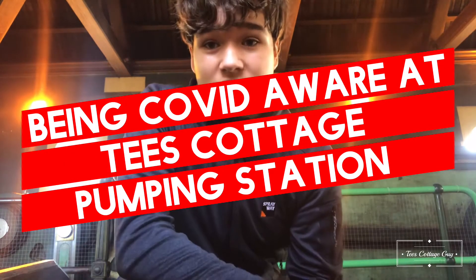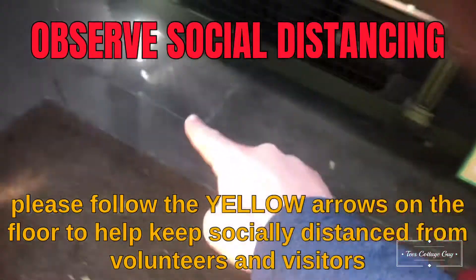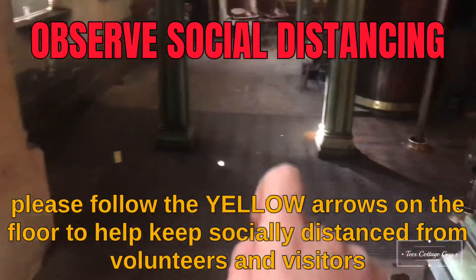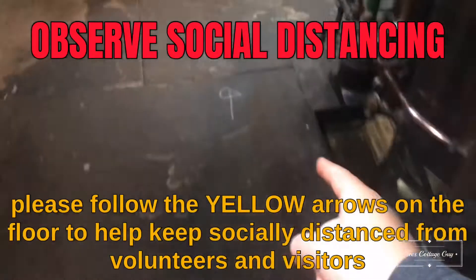With coronavirus, we need to make sure that we stay safe at Tees Cottage Pumping Station. There is a one-way system in place which you must follow on your visit. It is in all our buildings including the beam engine, gas engine and boiler house. These consist of yellow signs pointing the direction where you need to go on the floor.